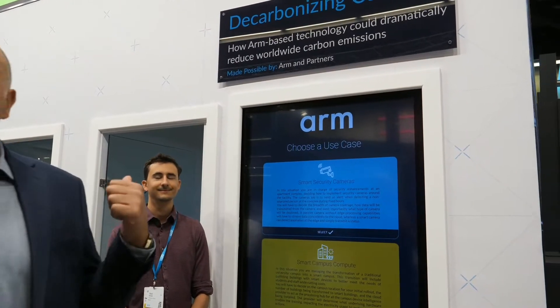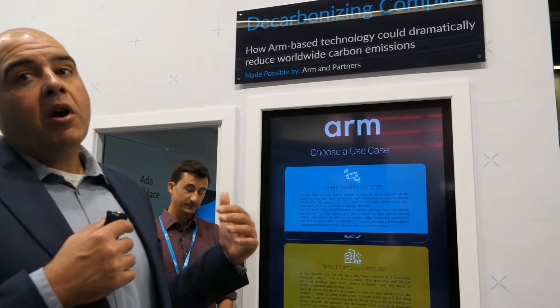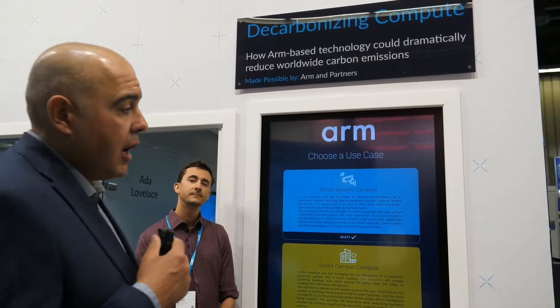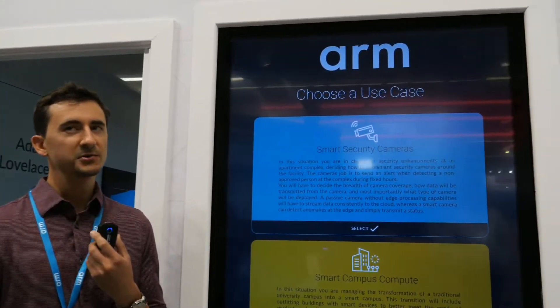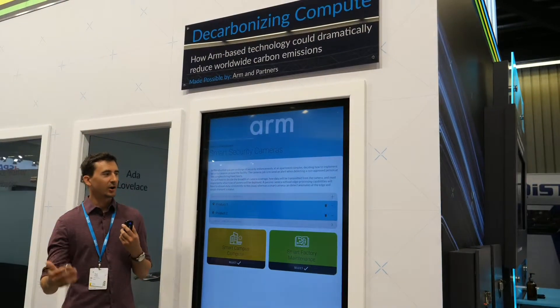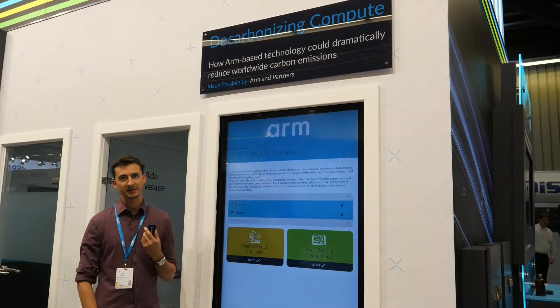I'm going to pass it over to Zach, who's going to take you through a couple of examples of how thinking about the architecture in different ways — and ARM working with our partners — is actually pulling compute to the edge and decarbonizing it. We have a couple of different use cases to showcase here at Embedded World. We can talk about the smart security use case — this is analyzing the carbon efficiency of two different implementations of ARM technology.